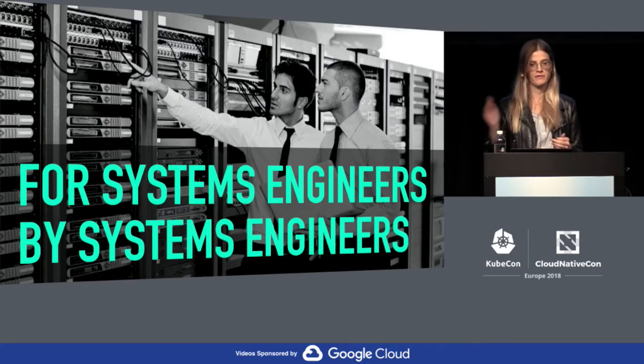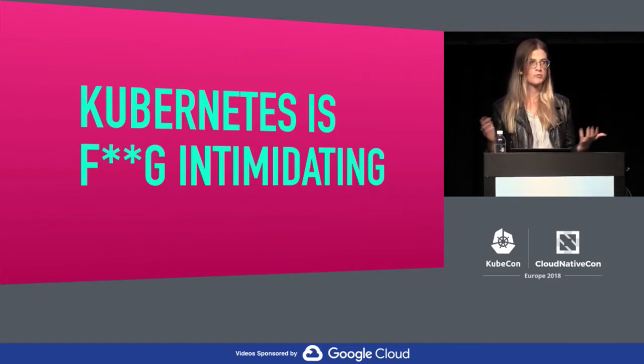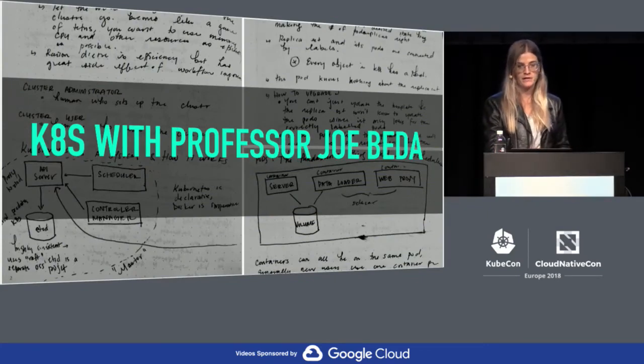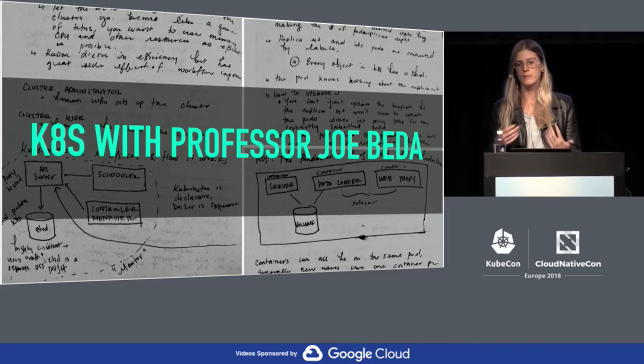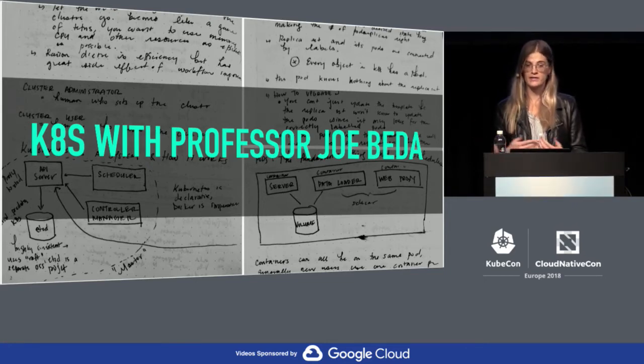Kubernetes was designed by systems engineers for systems engineers, which is great if you're a systems engineer. For the rest of us, Kubernetes is really, really intimidating. My first real introduction to Kubernetes came my first week at Heptio. I had the luxury of having Joe Beta, one of the creators of Kubernetes, get in front of a whiteboard and spend two hours with me and a couple of other new hires going over the basic concepts. It was incredible, but it's not exactly scalable — and it's also not immediately useful.